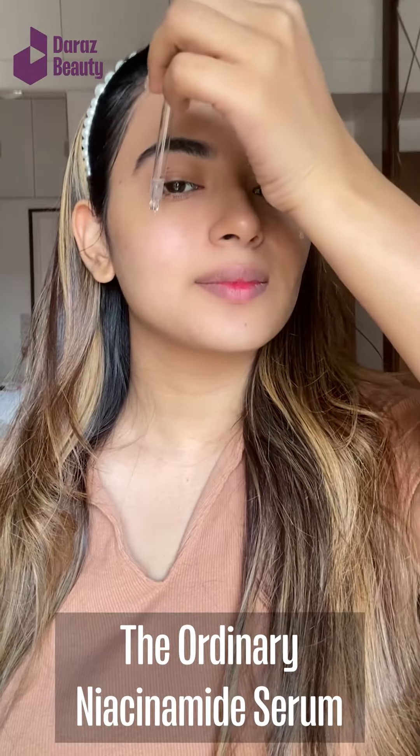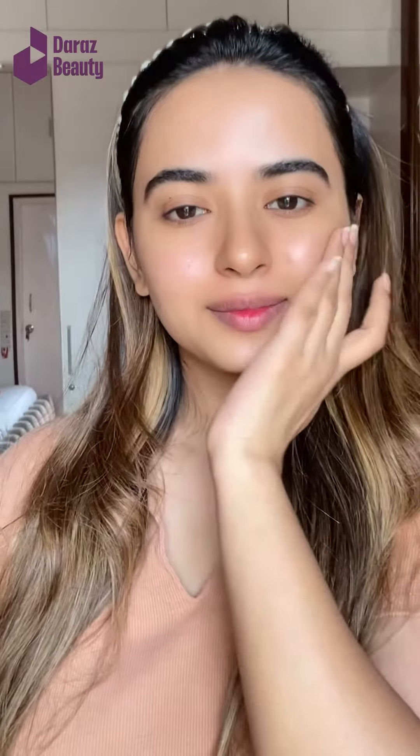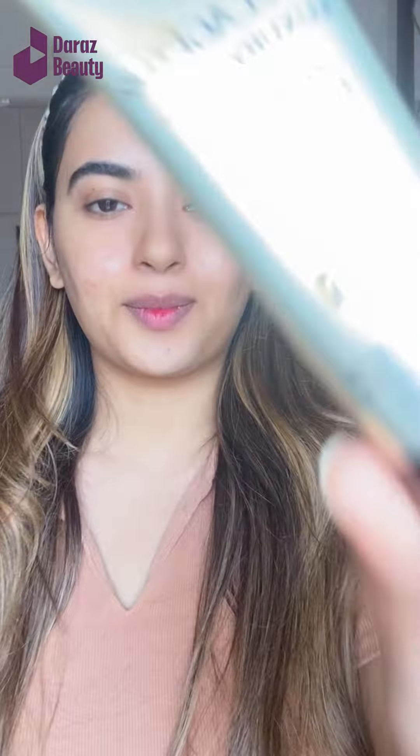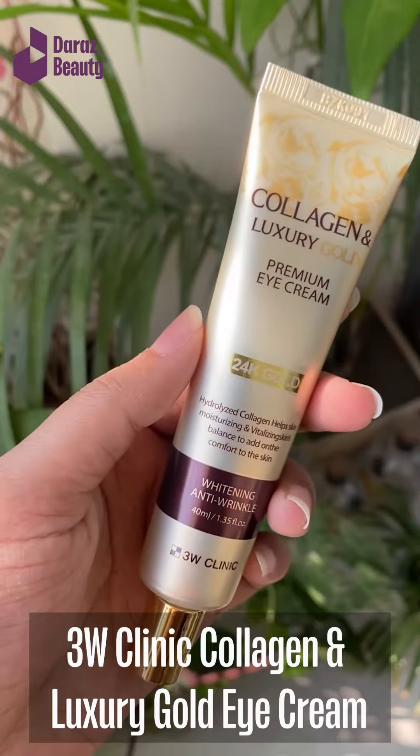Then I'm using The Ordinary niacinamide serum, and this product needs no introduction because this is familiar to you all — this is a classic for niacinamide. I have also added an eye cream. Eye creams won't necessarily reduce or remove your dark circles, but they will definitely hydrate your under-eye area.